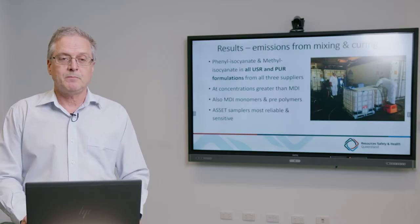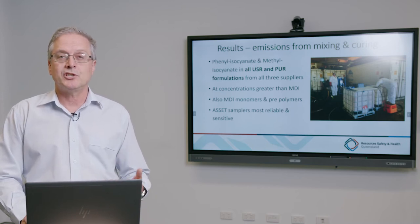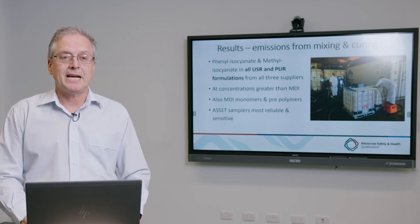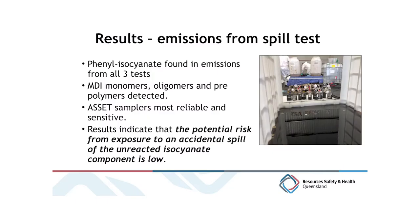One issue with the mixing and curing was that the heat generated and moisture content in the urea silicates in particular caused adverse impact on the sampling media from atmospheric water molecules. With the emission tests from the spill simulation, we found phenyl isocyanate in all three tests as well as MDI monomers, polymers and oligomers. The ASSET samplers again stood up best across those tests.